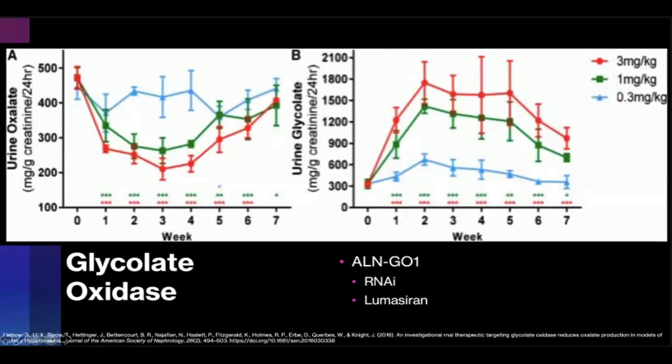The first promising substrate reduction therapy developed for PH is a therapeutic interference RNA drug that acts against HAO1, which is the gene encoding glycolate oxidase. It was shown in preclinical studies by Levo et al. in 2016 to effectively reduce urinary oxalate levels in mice, rats, and non-human primates — notably up to 50% after one dose in a PH1 mouse model — and increase urinary glycolate levels. This led to the development of lumasiran, brand name Oxlumo, an HAO1-directed double-stranded small interfering RNA conjugated to N-acetylgalactosamine to facilitate hepatocyte uptake, reducing GO enzyme by targeting hydroacid oxidase 1 mRNA in hepatocytes.